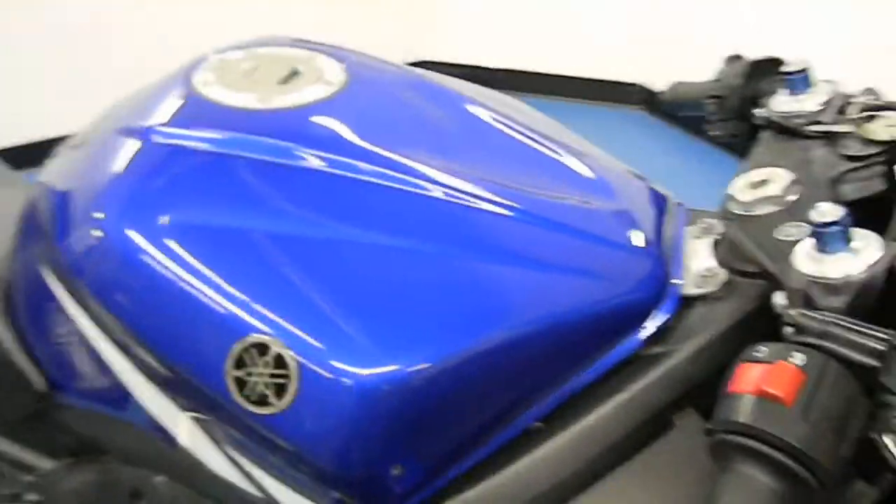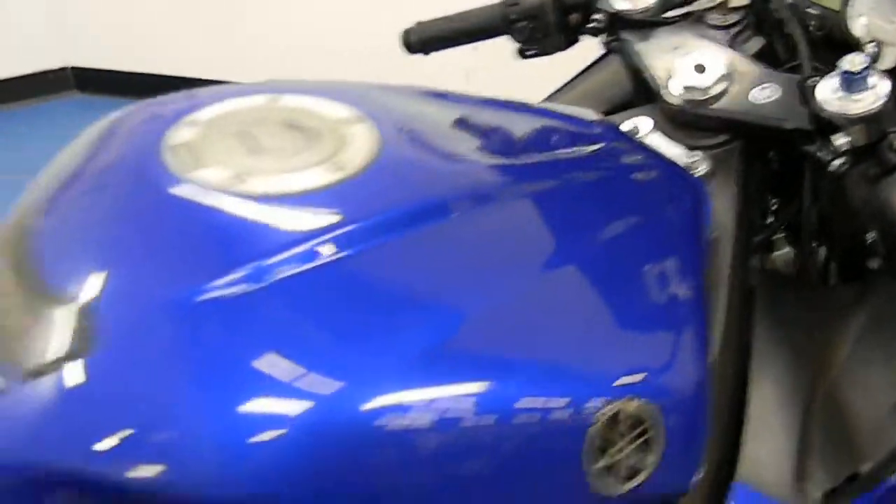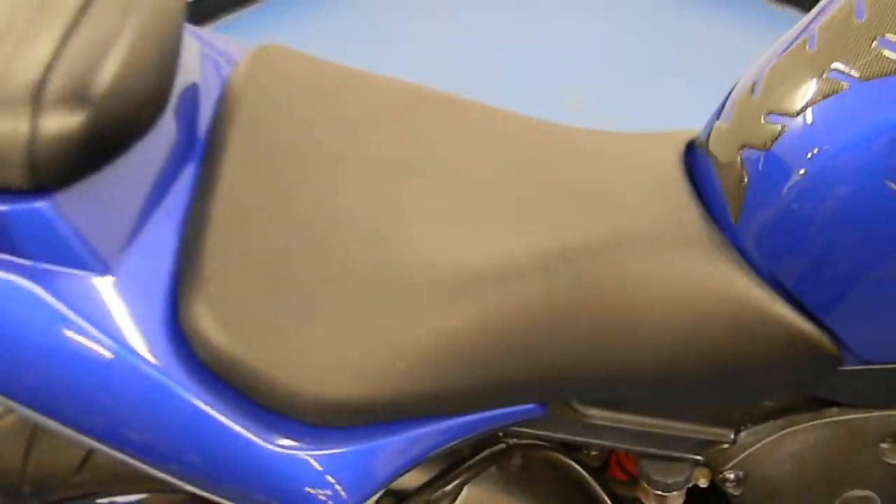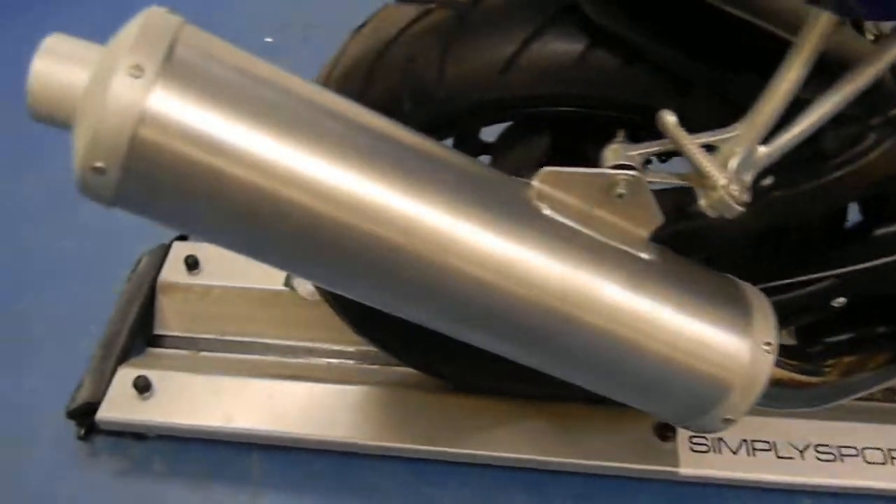The gas tank's in great shape — no dents, rock chips, or dings. It's got a Pro Grip carbon fiber tank guard on there. Both seats are in great shape, free of any rips or tears. It still does have the stock exhaust.